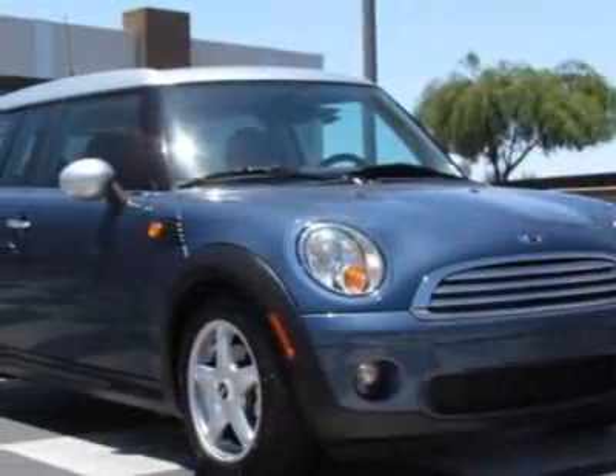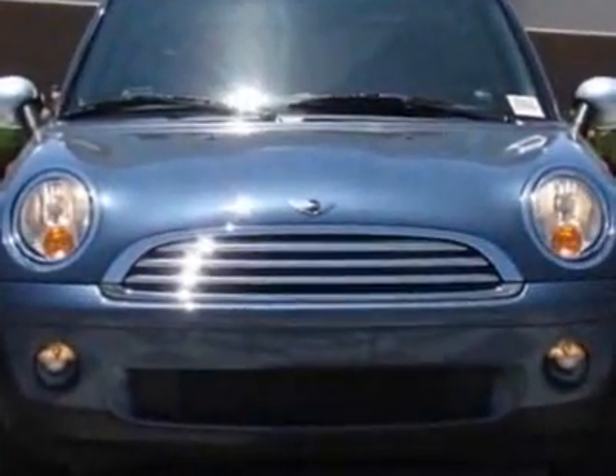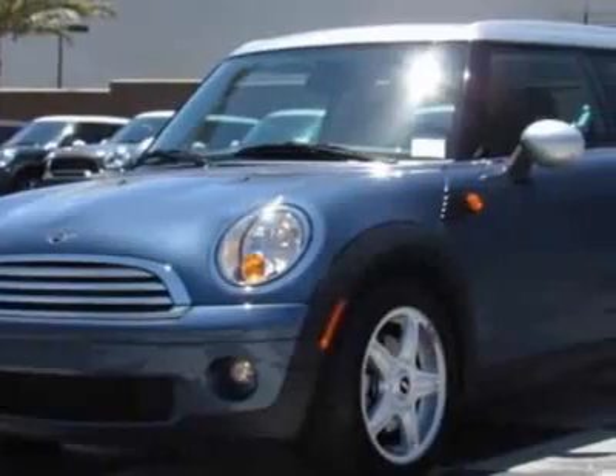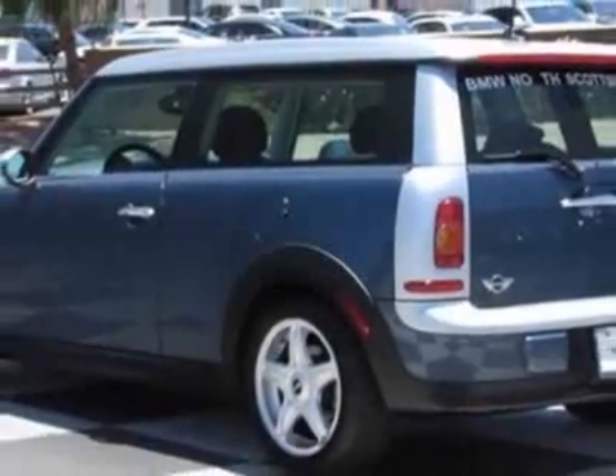Look at this certified pre-owned 2009 MINI Cooper Clubman. Carfax has certified this Cooper Clubman as having one owner. This Cooper Clubman has just under 17,500 miles. This vehicle has a limited warranty.